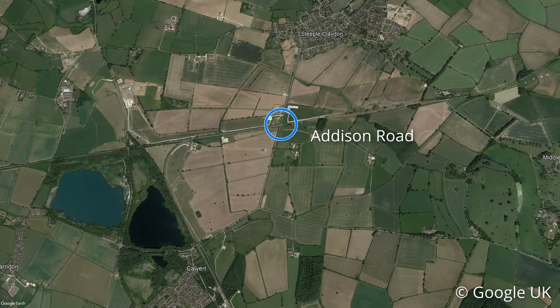Local residents were surely relieved when Addison Road reopened, as HS2 have now closed School Hill in order to rebuild the bridge that crosses the Great Central alignment.